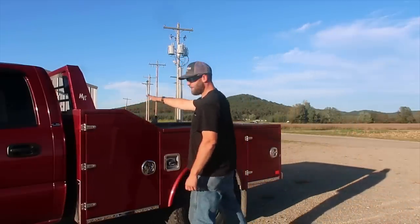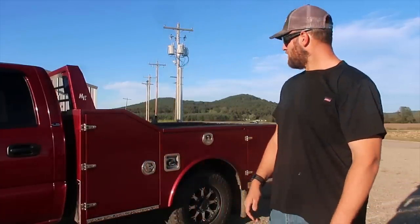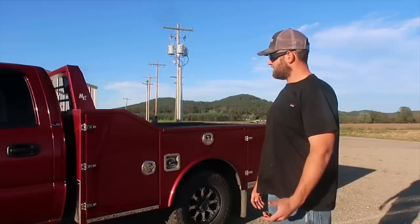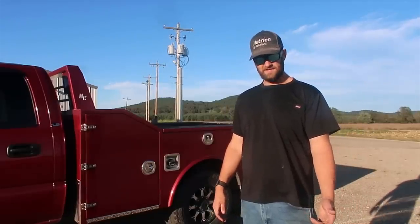The North Star bed is very similar to this, except it comes back a little further right here on this box, which I had concerns about for pulling a gooseneck or a camper. Steel really worried me. At one point I was going to put on an aluminum flatbed and deck it out with toolboxes.